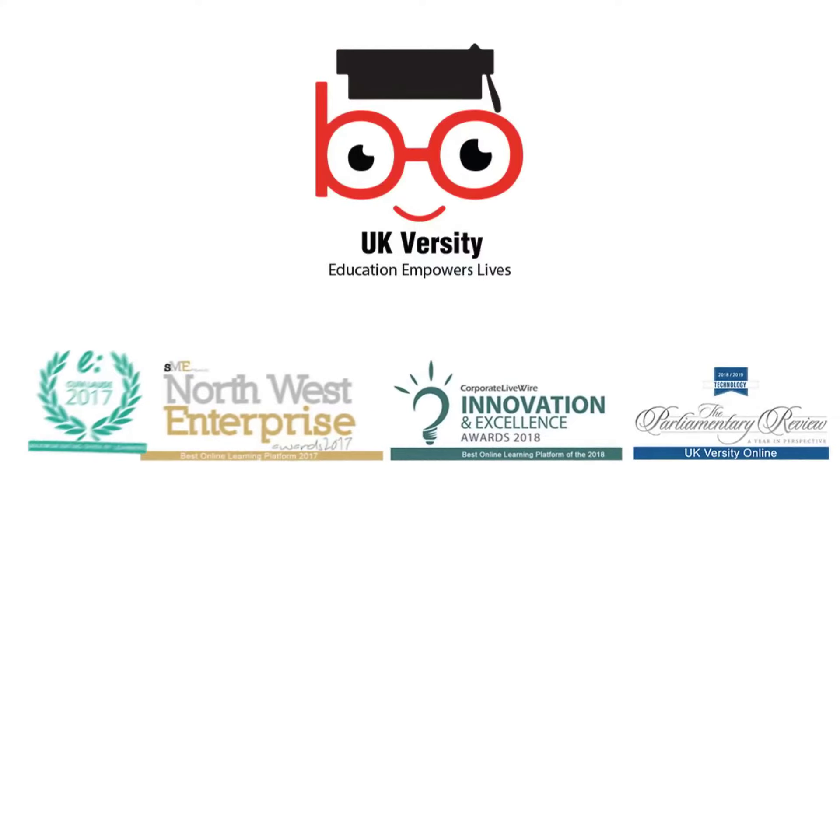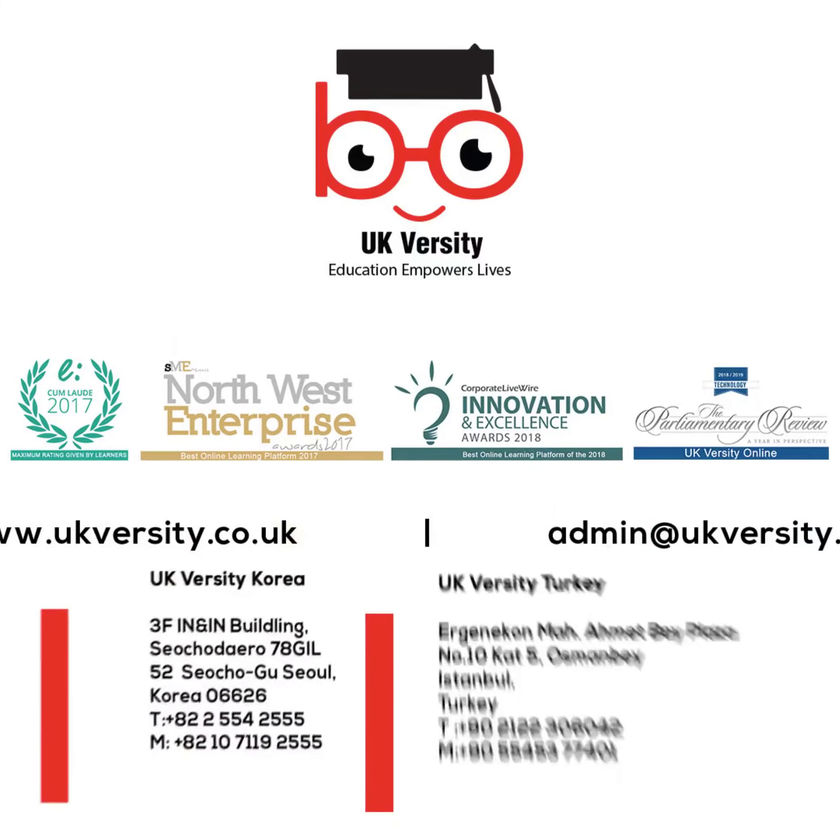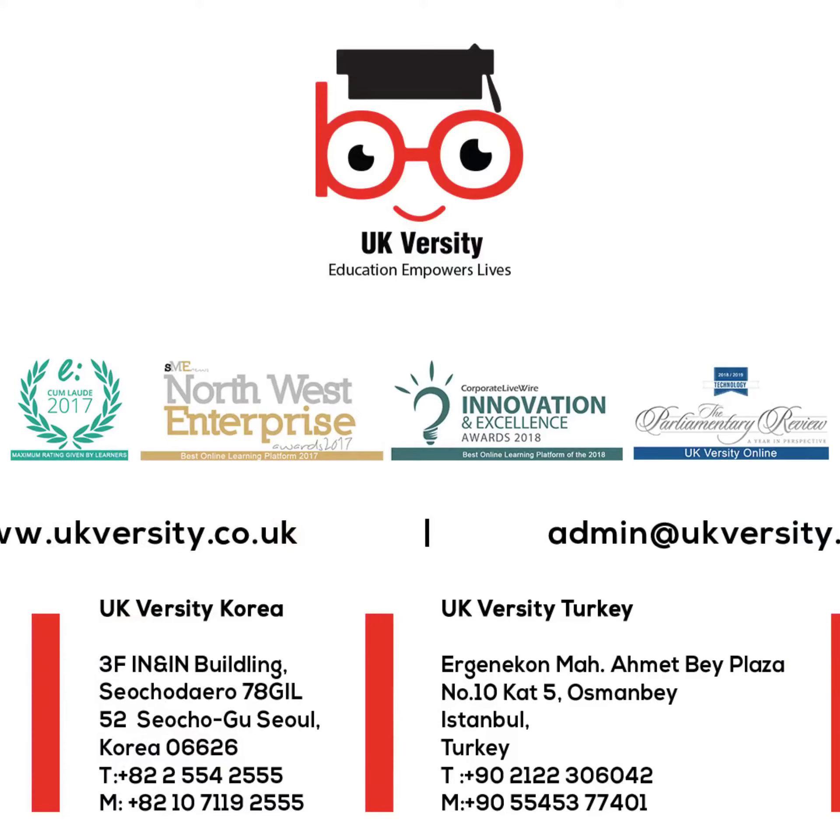Gain the strategic expertise employers seek with UKVersity's OTHM Level 7 Diploma. Apply today and advance your management career.